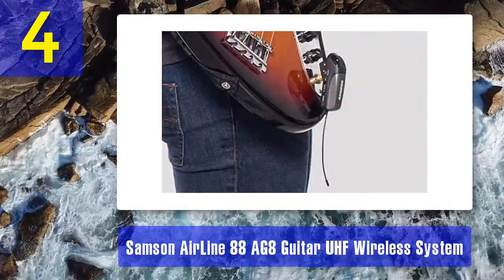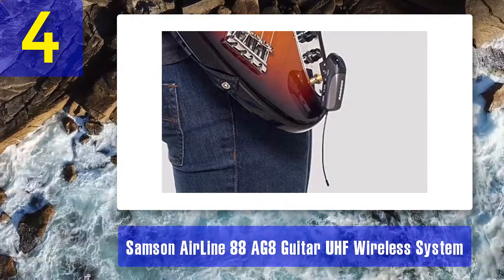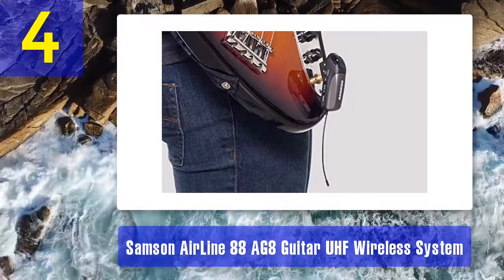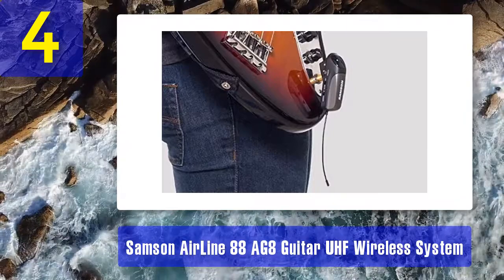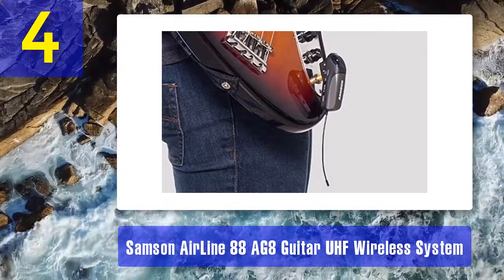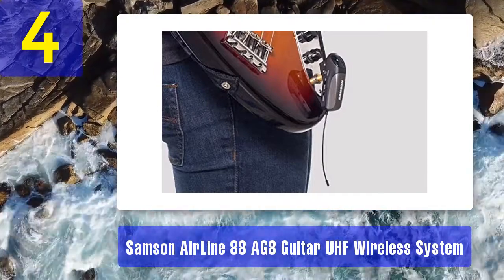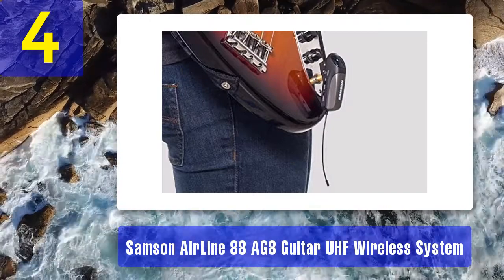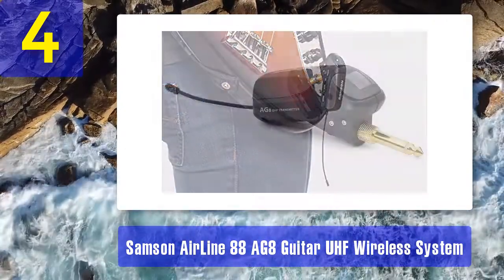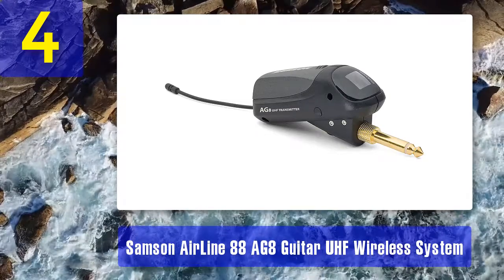Key specs and features: it gives a long line-of-sight operating range of 300 feet, making it perfect for large performances. There is an Airline 88 receiver with 16 frequency channels along with the built-in transmitter in the jack plug, which removes the need for a cable or belt pack. It comes with a receiver rack mount kit and infrared sync between receiver and transmitter for simple setup, alongside balanced XLR output and unbalanced 0.25 inch output for use with guitar amps or PA systems. It allows multiple Airline 88 systems to share the same frequency — up to eight — along with true diversity and tone key to stop random dropouts and interference, and a mute button to avoid noisy guitar swaps.